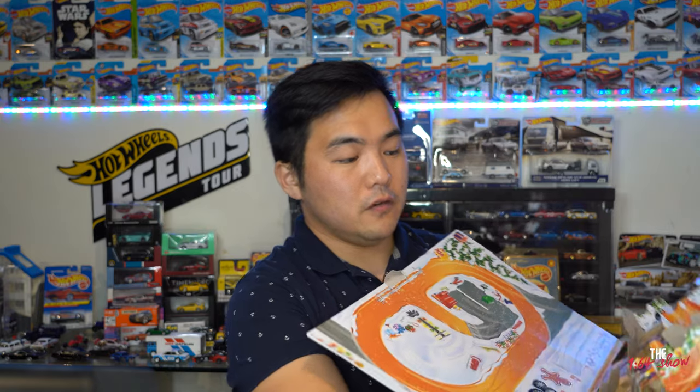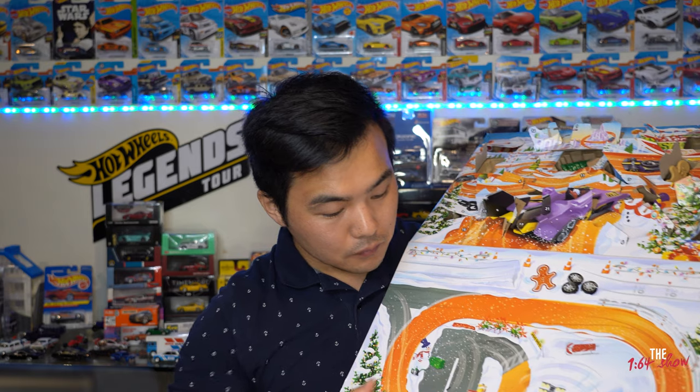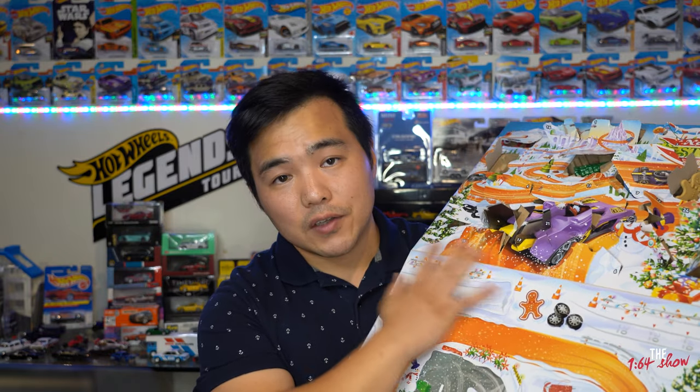I wanted to show the open packaging — inside there's a track you can use to display the cars and set up the diorama with all the accessories from the advent calendar, so kids or whoever you get this for can lay it all out and play on Christmas Day. I hope you enjoyed that unboxing! It's really hot here right now — I wish I was in the northern hemisphere in the snow. Anyway, the advent calendar is done, with more festive Christmas unboxings and reviews coming up.